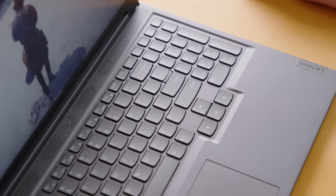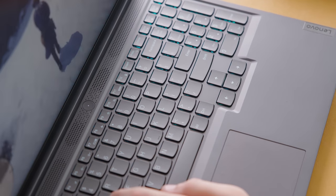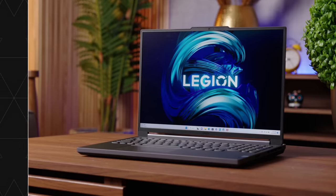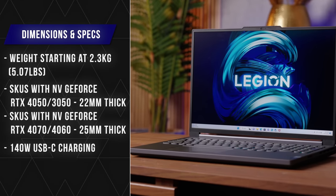Imagine you've got a ThinkPad or another laptop that can also game — that's kind of what Lenovo is setting out to do. This is a thin design for a gaming laptop. Dimensionally, it's 2.3 kilograms — a little bit over five pounds — and 22 millimeters thick, or thin, depending on how you want to look at it.